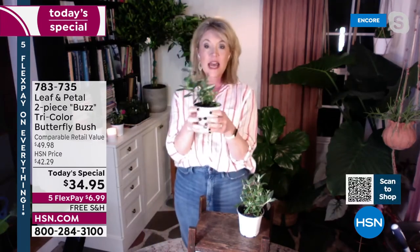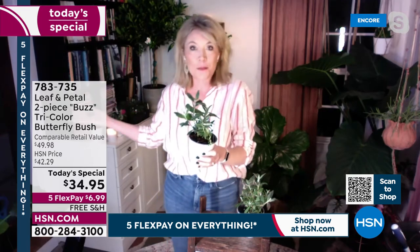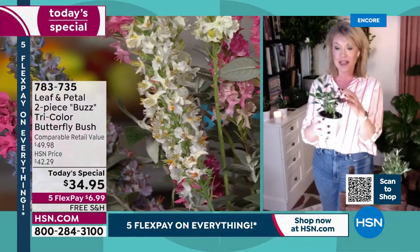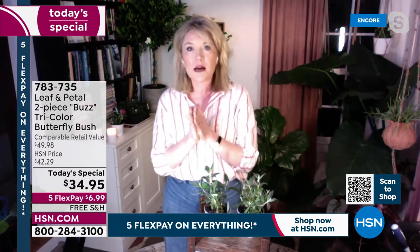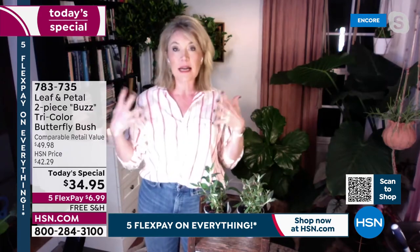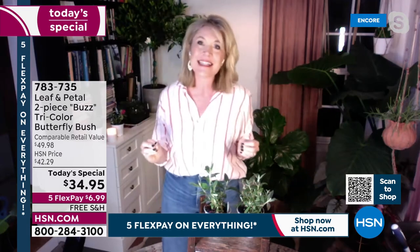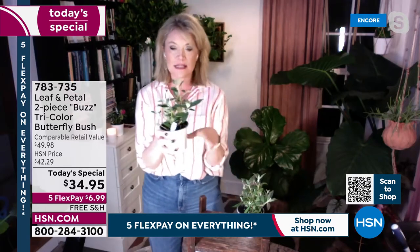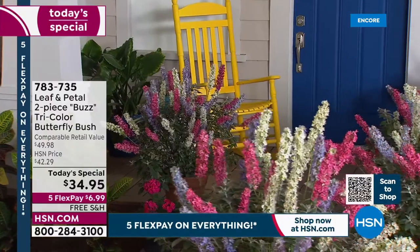Butterfly bush is really one of the absolute easiest shrubs you could possibly plant. A shrub is a perennial — it's going to come back again and again. It's like the day lily of shrubs in terms of ease, but with a bigger impact. These are going to be about four feet tall and four feet wide. If you've grown butterfly bush, particularly in the south, you may have experienced much bigger ones — this is a dwarf variety, and there are three in each pot.